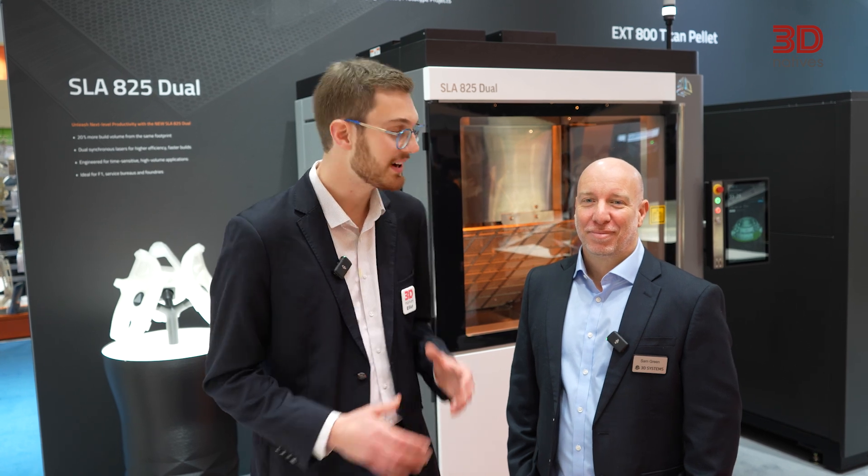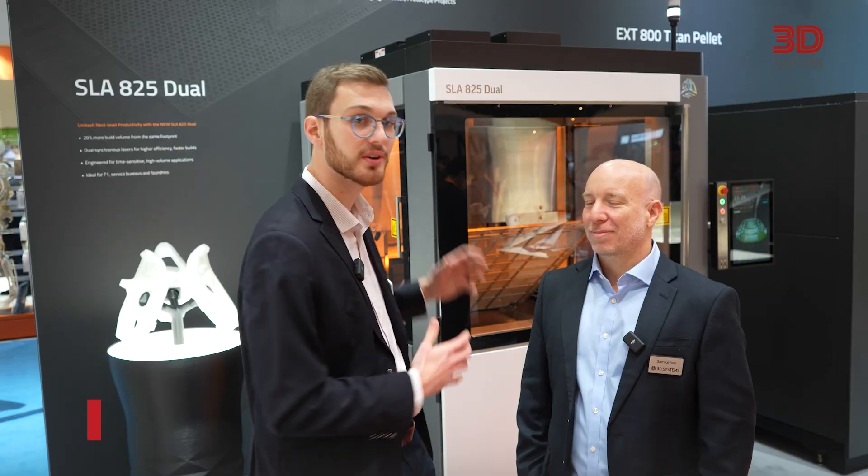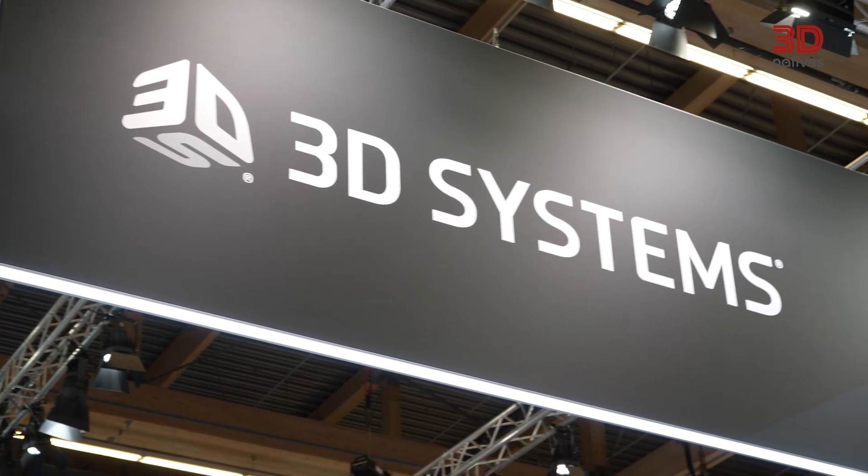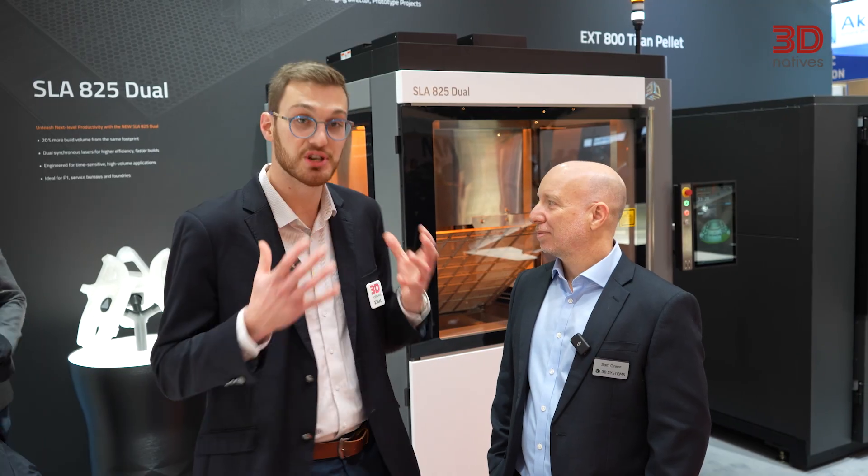I'm now joined by Sam Grin, Director of Product Management, to talk about the new SLA 825 Dual. We've already mentioned that 3D Systems has an outstanding legacy in producing SLA machines.